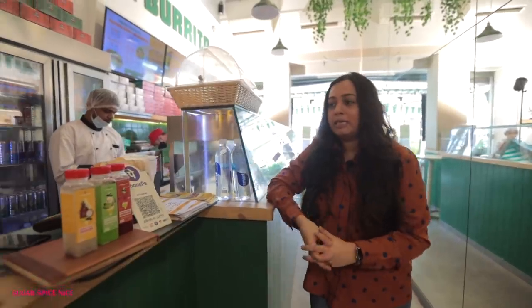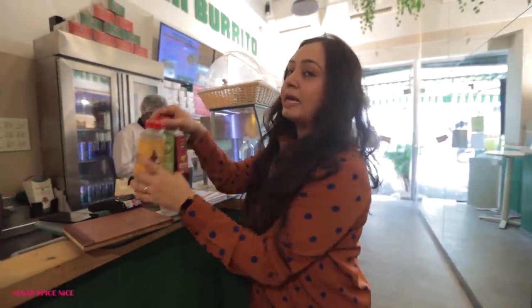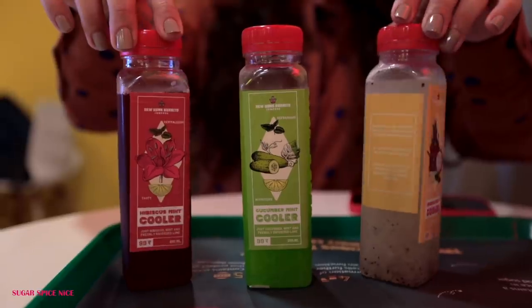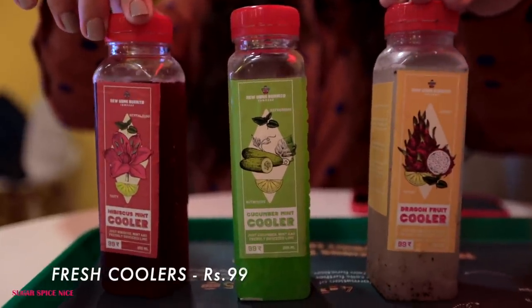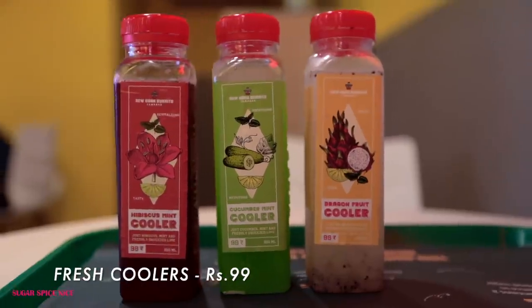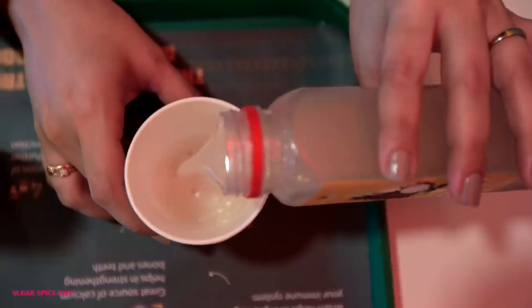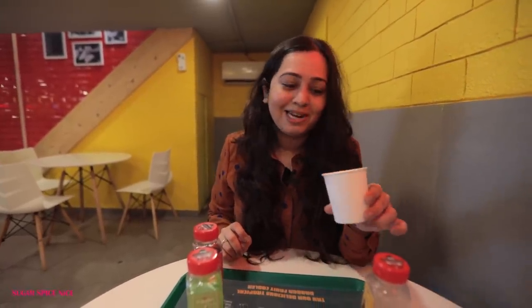So I was watching them make my next dish but right now I am a little bit thirsty. They have three drinks which they actually make in-house — one is a cucumber mint cooler, one is a hibiscus mint cooler, and one is a dragon fruit cooler. Have you guys tried dragon fruit? It is one of those Thai fruits that now you get pretty easily in India and I love. Very, very refreshing — I can feel a little bit of mint, a little bit of lemon maybe, but otherwise it is tasting pretty much like dragon fruit.